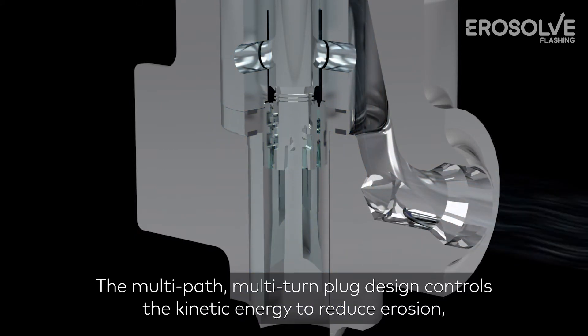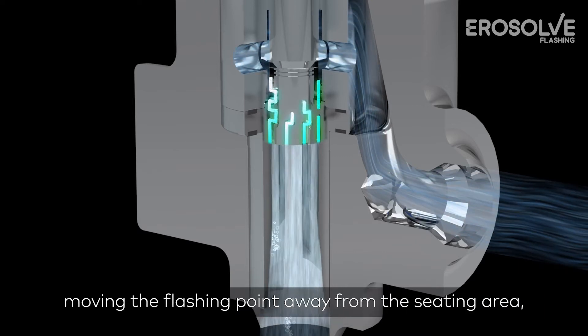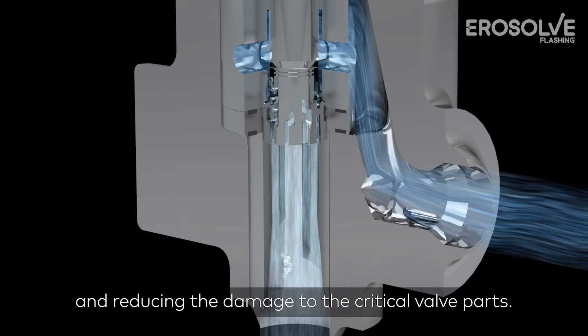The multi-path, multi-turn plug design controls the kinetic energy to reduce erosion, moving the flashing point away from the seating area and reducing the damage to the critical valve parts.